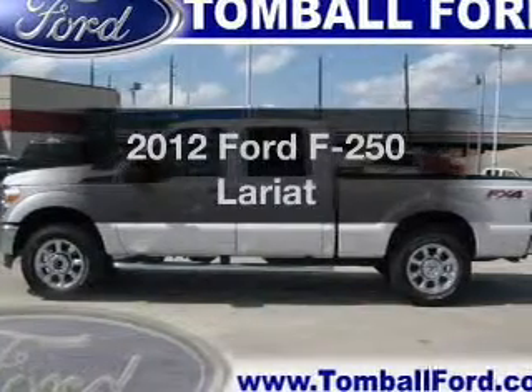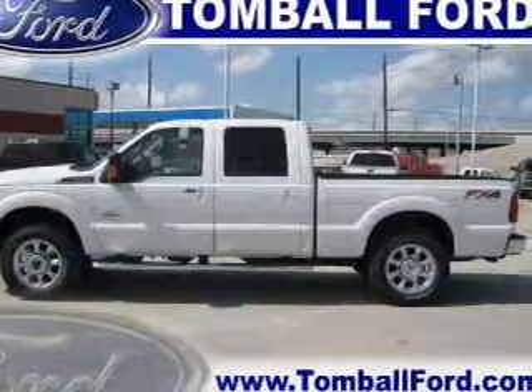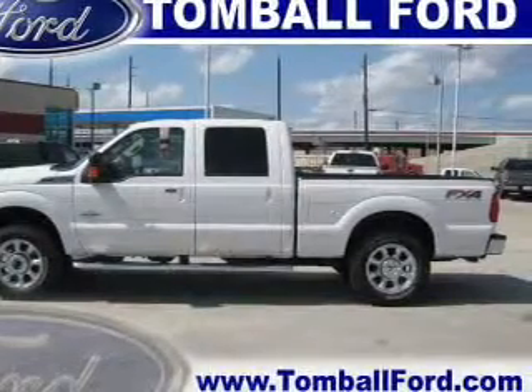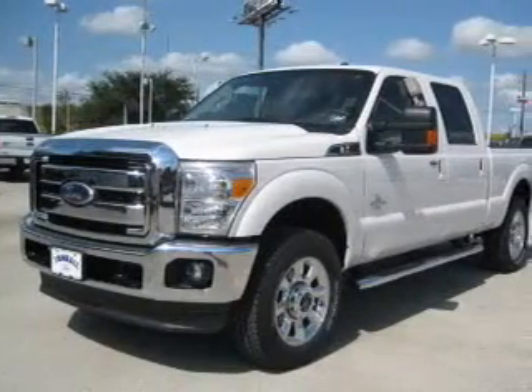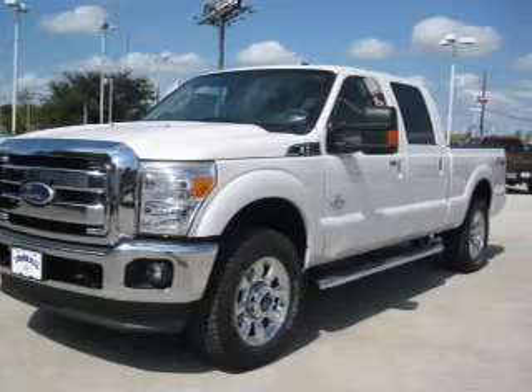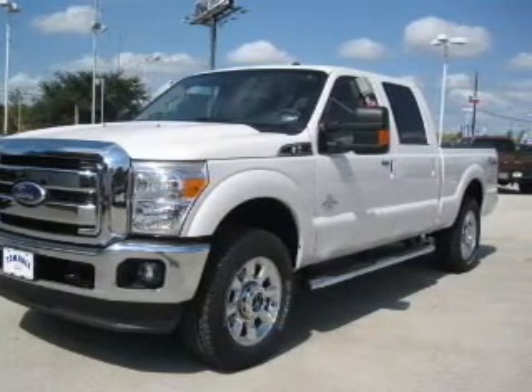Get noticed in this 2012 Ford F-250. Travel the roads in style and comfort in this great vehicle. With a powerful 8-cylinder engine connected to a smooth shifting 6-speed automatic transmission, the anti-lock braking system will keep you safe on the road.